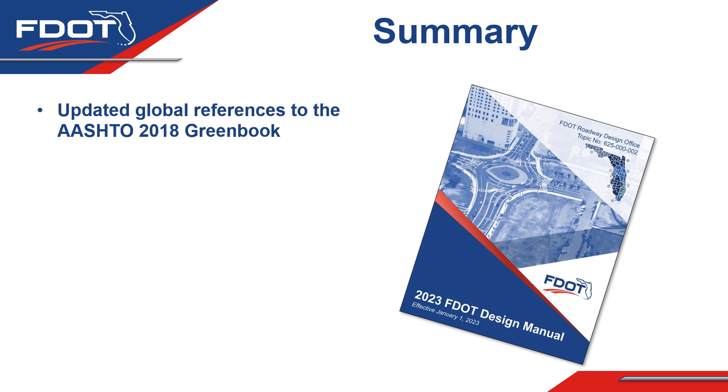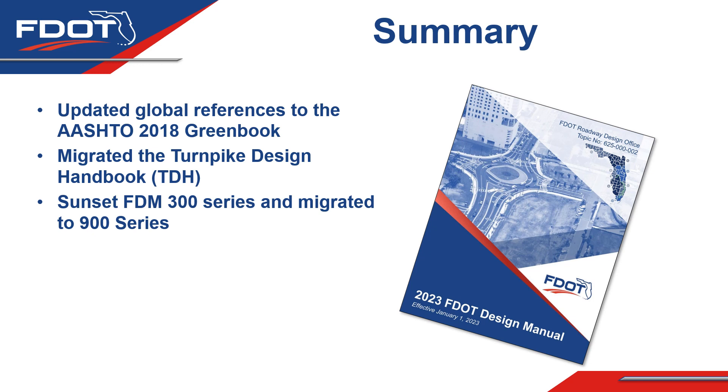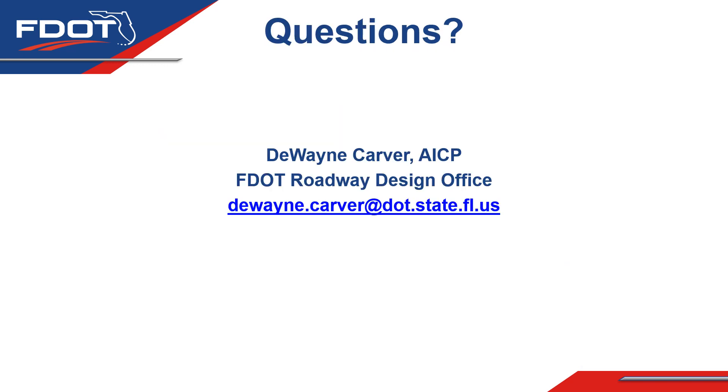In summary, for 2023 we updated global references to the AASHTO 2018 Green Book, migrated the Turnpike Design Handbook into the FDM, sunset the 300 series and migrated everything into the 900 series, and introduced a new intake form for proposed FDM edits. Finally, there is also a new cover for the FDM — rather than different covers for each section, we're now featuring photos of actual FDOT projects. This year it featured a roundabout, and we look forward to highlighting other projects on future covers.